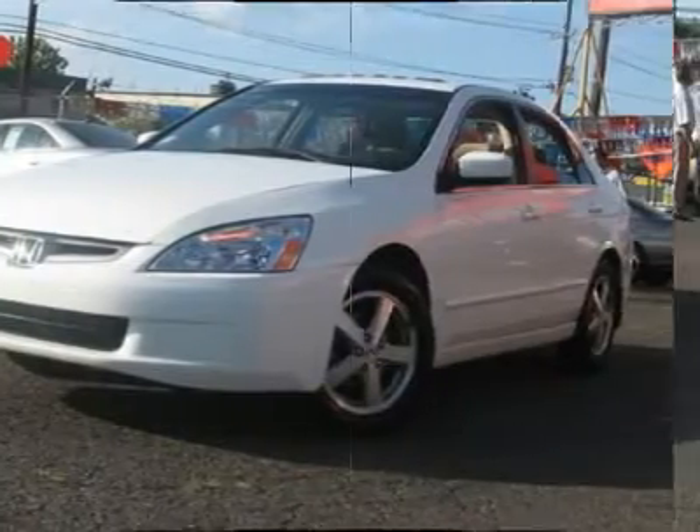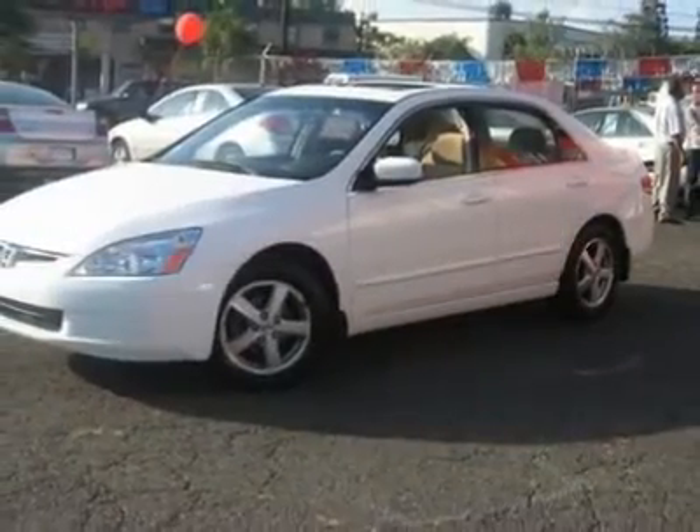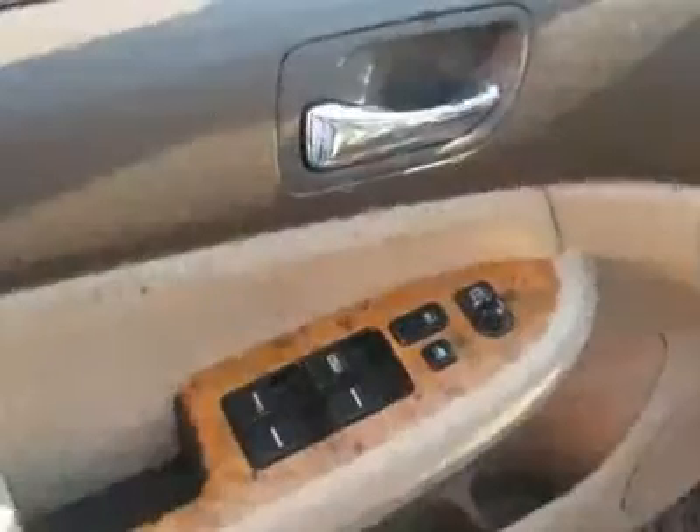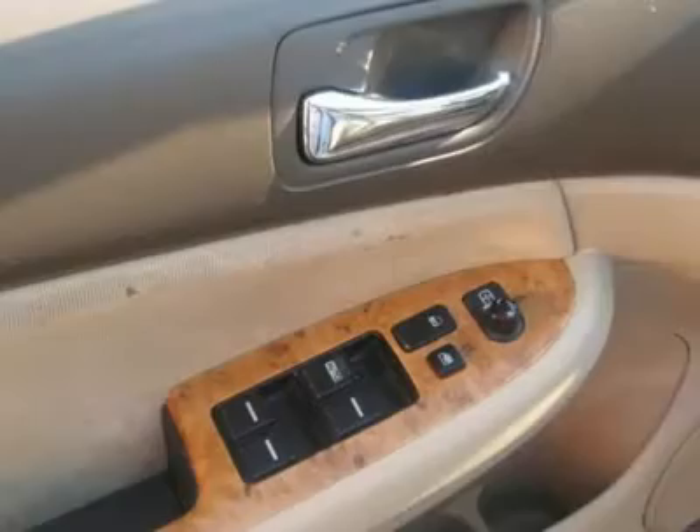We provide all the paperwork: bill of sale, titles, reassignments, and temp tags. Drive right off the lot — we open at 9 a.m. every day.